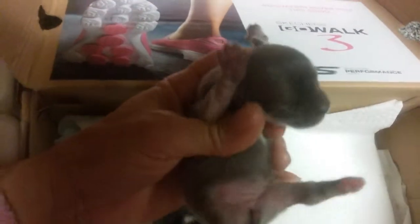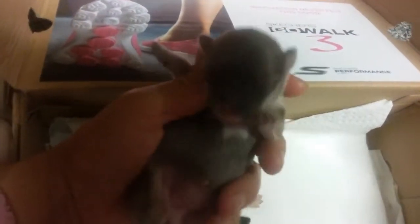They're nice, big, fat, chunky babies, and their eyes will be opening up soon. Look at those bellies!